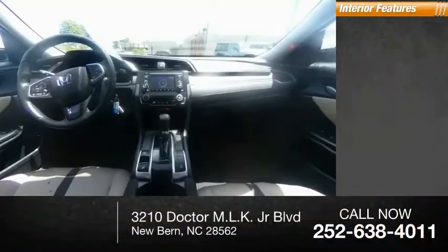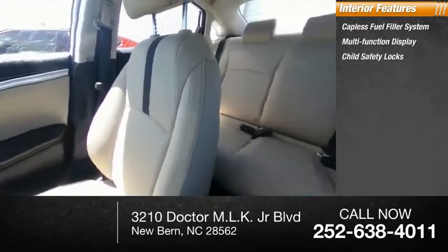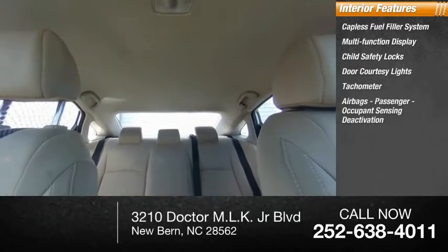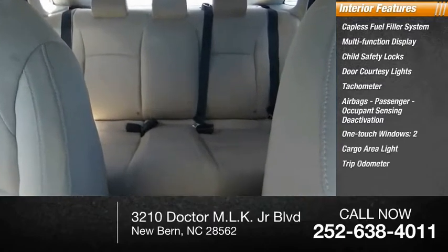Inside you'll find a capless fuel filler system, multifunction display, child safety locks, door courtesy lights, tachometer, airbags, passenger occupant sensing deactivation, one-touch windows, cargo area light, and trip odometer.